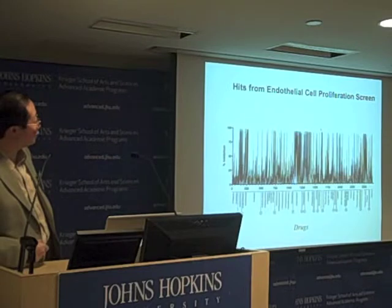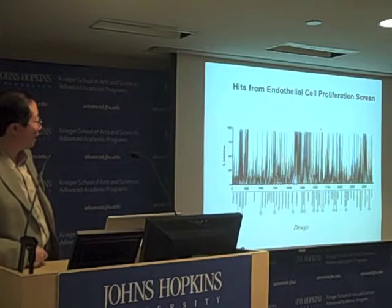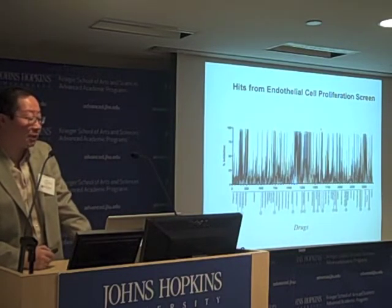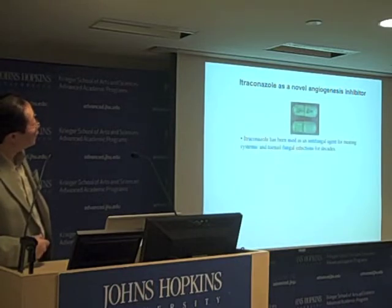The vertical axis shows percent inhibition — a bar at 100% means that drug at a given concentration inhibited 100% of endothelial cell proliferation. We subdivided the drugs according to their classes, and we observed a large number of drugs that inhibited angiogenesis. Among these there are quite a few surprises — drugs that have never been shown to have any effect on the angiogenesis process. I want to highlight one of them: itraconazole, a drug used for fungal infections of the toenail or systemic fungal infections.